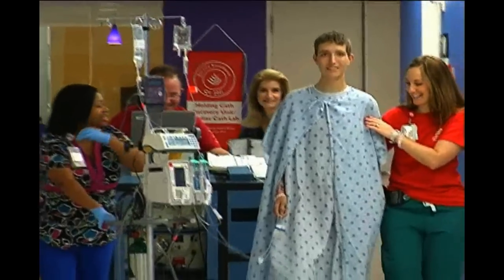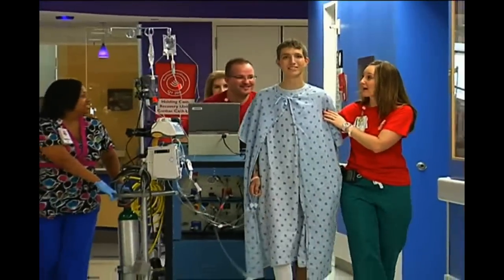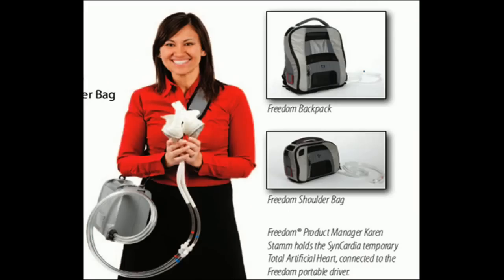Right now the device is driven by a very big machine that's literally 400 pounds. But probably in the next week to week and a half, after he gets to the floor for a few days, we're going to switch him to a much smaller device called the Freedom Driver. They call it the Freedom Driver because the patient can wear it in a backpack, walk around much easier, and leave the hospital. As long as his strength continues to improve, we'll switch him to the Freedom Driver and hopefully get him home while he waits for his heart transplant.